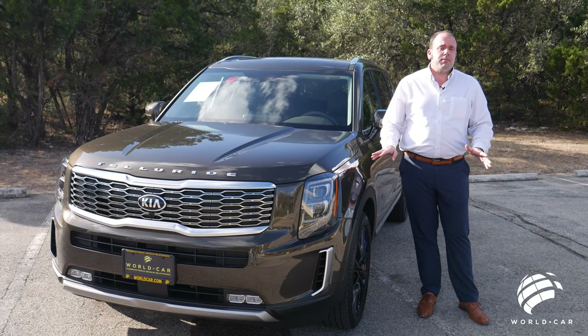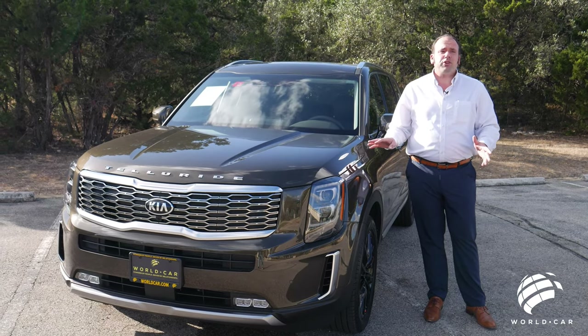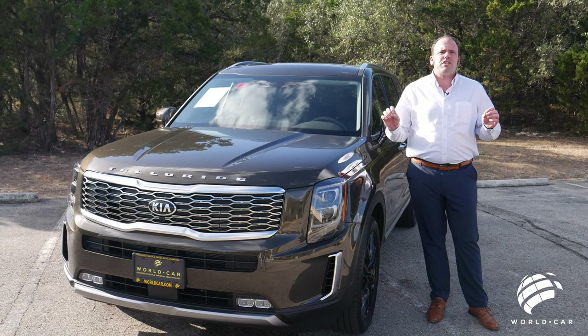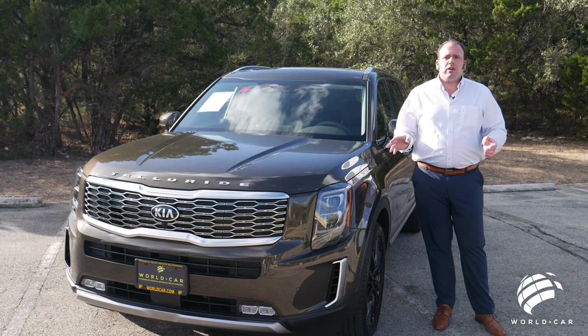This is the fully loaded option model. As you can tell, that's been our MO for a lot of these vehicles, and for good reason — this has so much tech, technology, safety features, and just comfort that we want to be able to show you all.